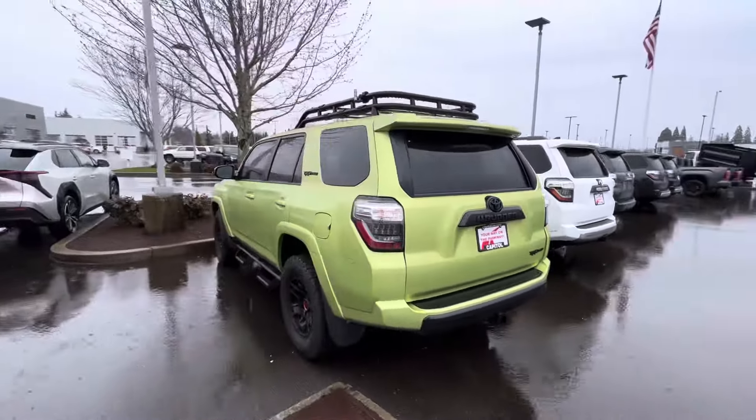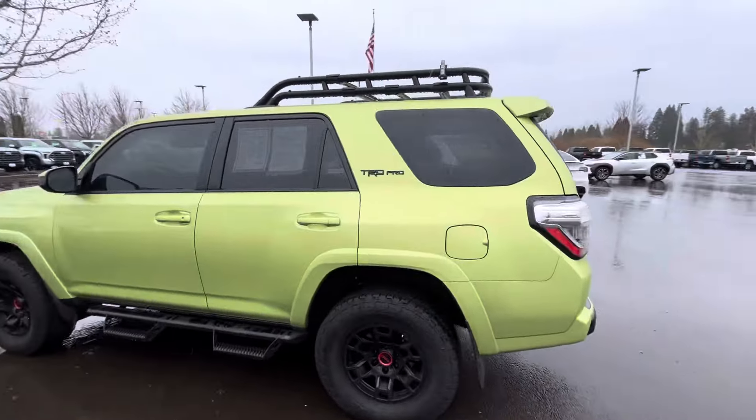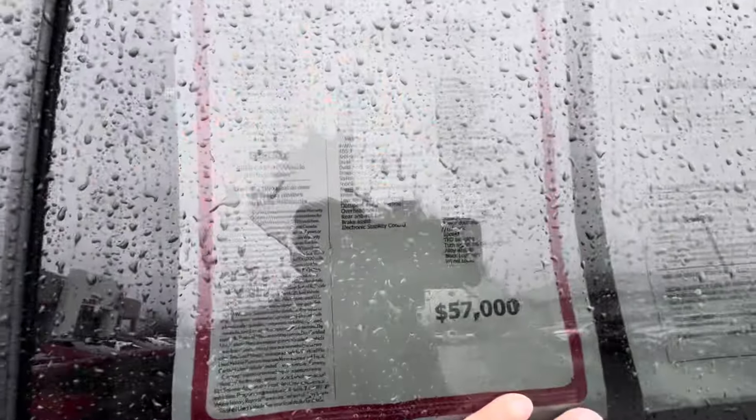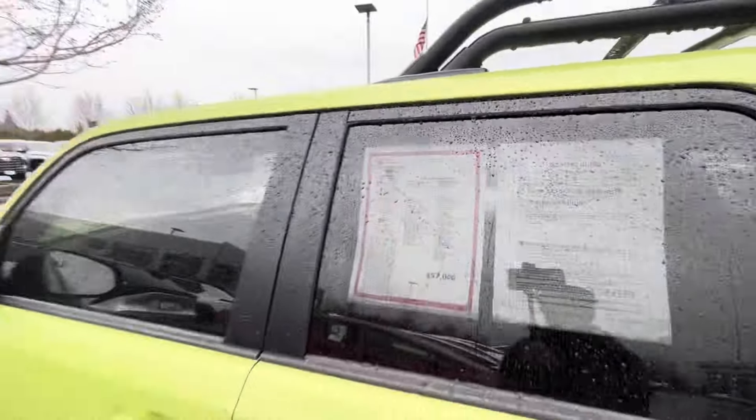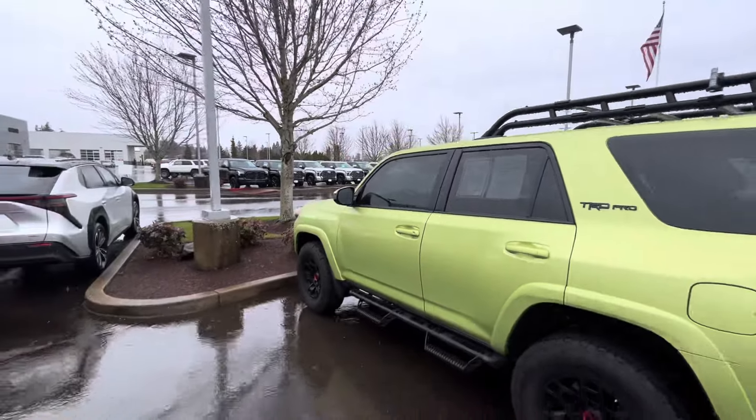They got the Pro here. If you want to go for a Pro, it's $57,000 — and it's got under 8,000 miles on it.